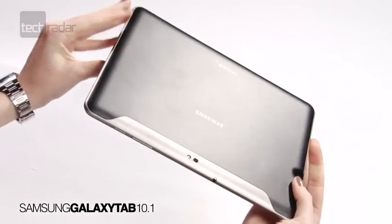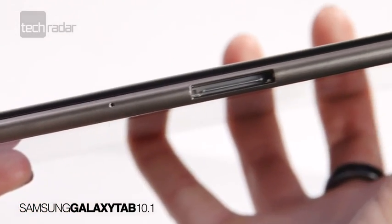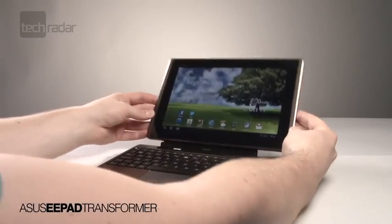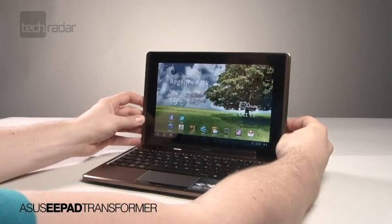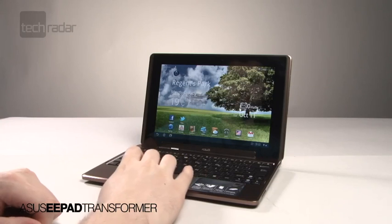The Galaxy Tab came high in the style stakes, with its smooth and sleek bodywork featuring a super lightweight 0.4-inch depth. But offering the practicality of a netbook as well as the portability of a tablet, while still looking the part, really made the Asus E-Pad stand out, with its detachable keypad and trackpad dock.